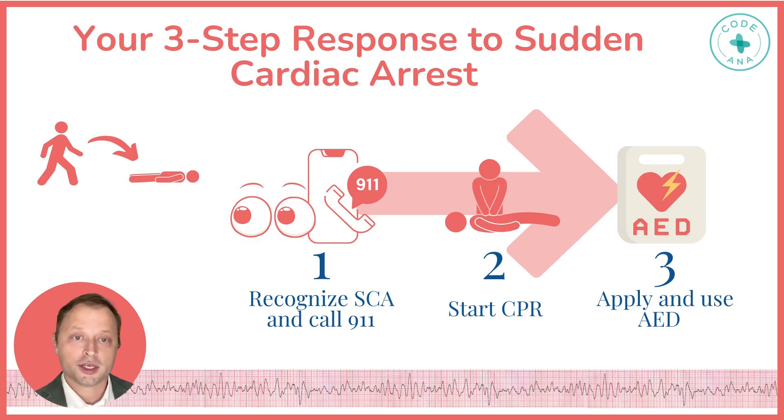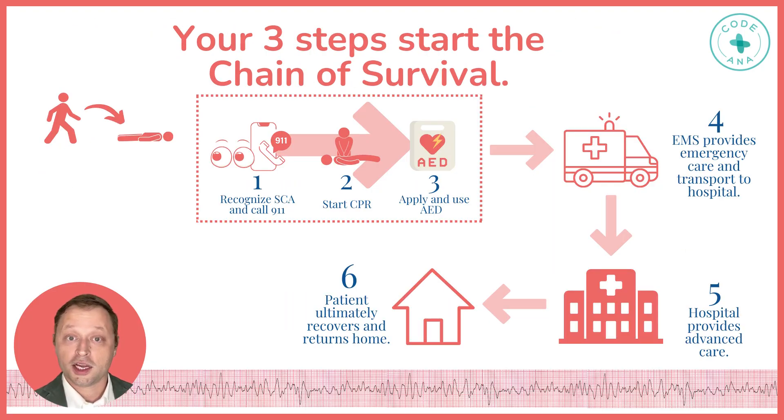The chain of survival continues when EMS arrives to continue care and transport to the hospital where advanced care can be provided. The goal of this response and chain of survival is that the person ultimately recovers and returns home.